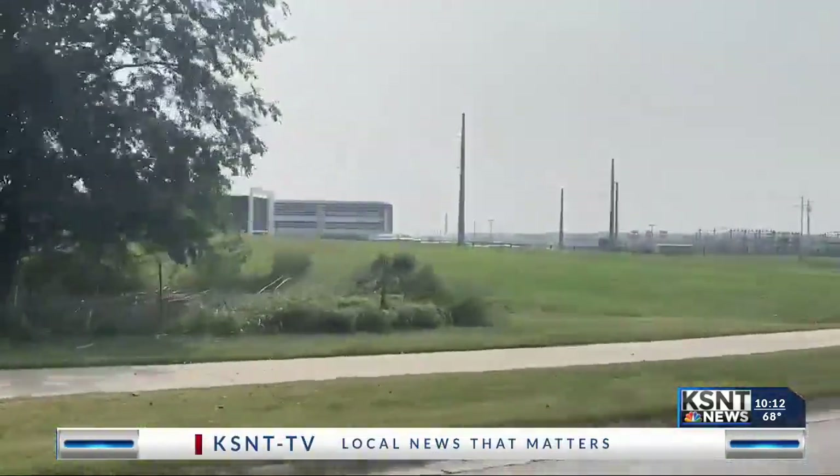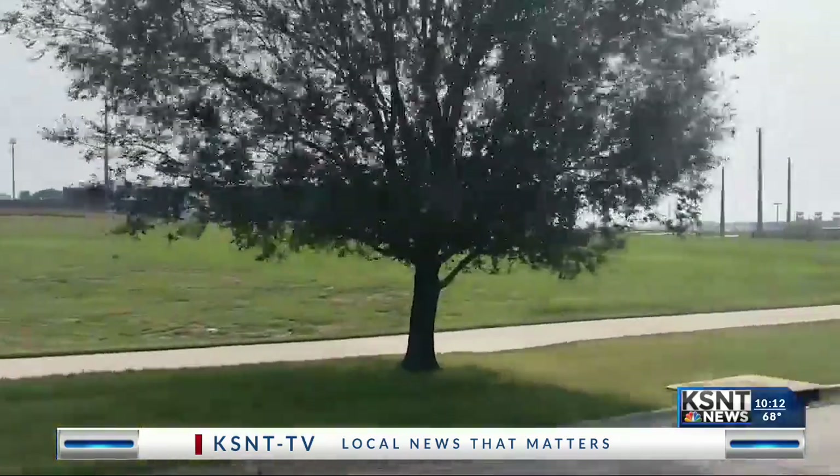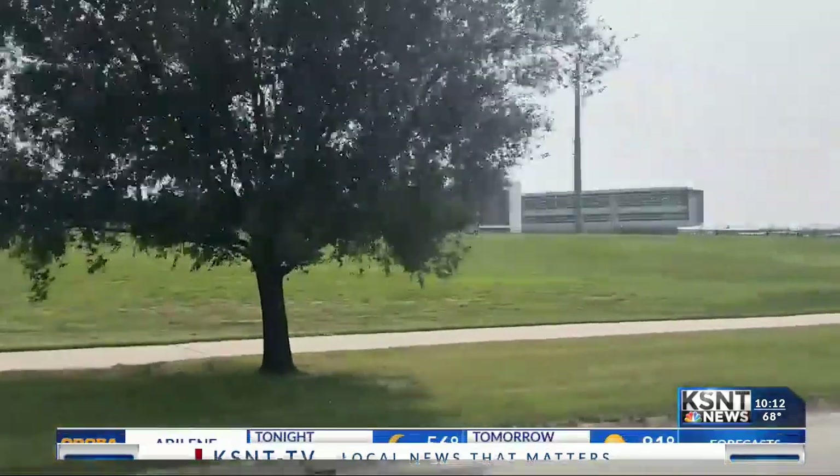That's the power held right in our backyard, in Manhattan, Kansas. The facility was set to wrap up construction completely at the end of this year in December, but with the pandemic there are some delays, so that December milestone isn't going to happen. But they are still on budget and expected to stay that way.